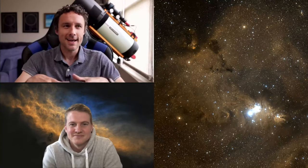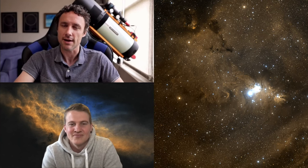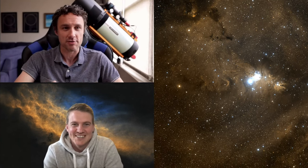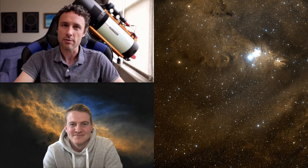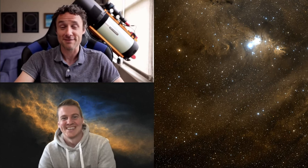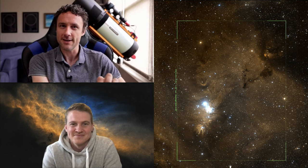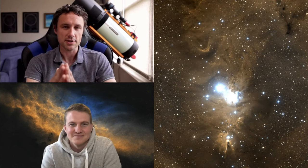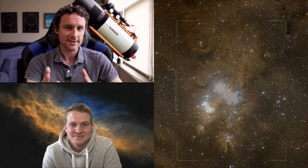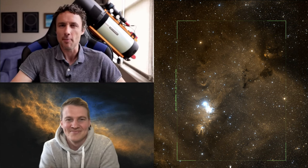Across the entire region there's less structure but more of a texture in the hydrogen alpha clouds - Nick thinks it's fantastic. It's an interesting processing challenge to bring out all three of those elements and balance them. For framing, Nick chose to include that mountain of dark nebulosity with the pocket of bright nebulosity inside, which is often left out when people center the Christmas Tree Cluster and the Cone Nebula.